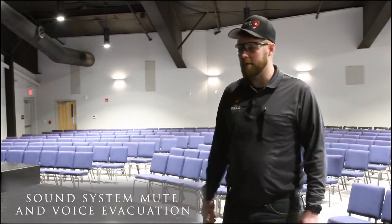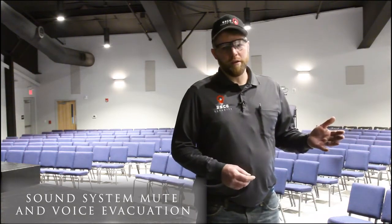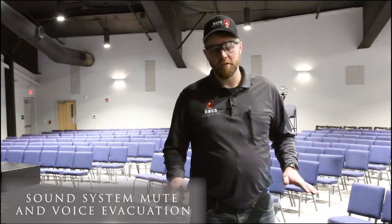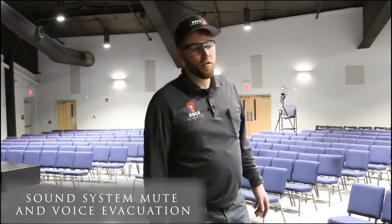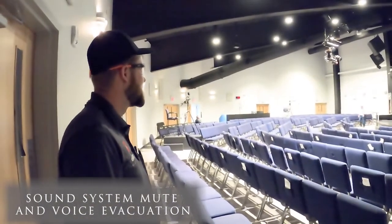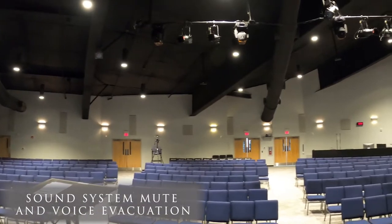Here we are in the main sanctuary of this church and I'm going to show you a feature of the fire alarm system kind of unique to this building. We need to be able to shut down all the audio system when the fire alarm goes off because we need to be 15 dB above ambient. Since we'll never be able to overpower the sound system, we actually have to mute it so that the voice evacuation message can be heard. I'm going to activate the pulsation. The fire alarm system took control of our audio system and has muted their speakers so that our voice evacuation speakers can be heard.